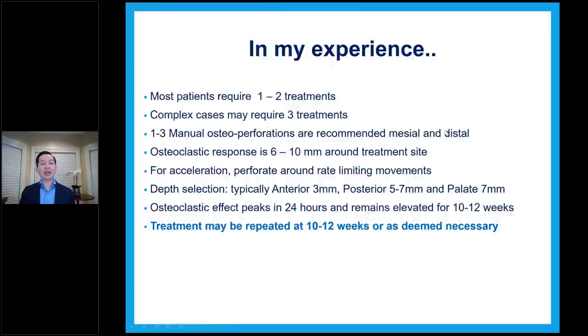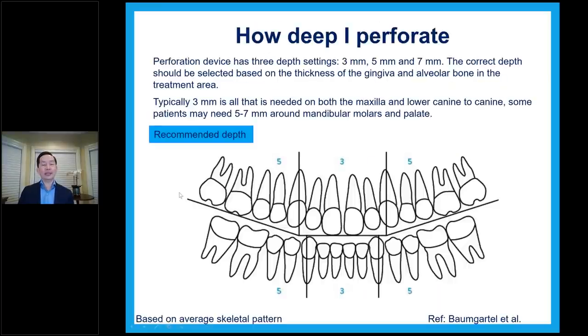Where do I perforate? Micro-osteoperforations can be performed either buccally or lingually, but most of the time for ease of access and patient comfort, I do about 80-90% of cases from the buccal — it's the simplest approach. The yellow dots in the picture show placement. If you have more space between teeth or more root divergence, you can do more holes in a triangle shape. If not, you can do just a vertical or linear line. Depths: three millimeters for all anterior teeth, five to seven millimeters for posterior teeth, and seven millimeters for palatal — the tissue is very thick there.